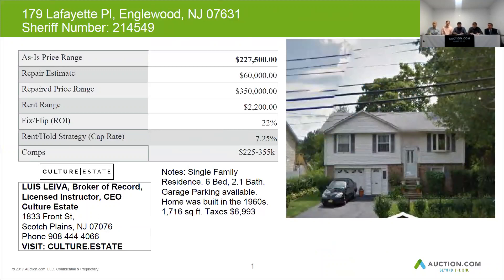For this type of property, the repair estimate is about $60,000. You can look to get the ARV up to about $350,000. Fix and flip on this property, you'd net about 22% of your cash. Rents on this property — rent is about $2,200 in this county, in this town in Englewood. Comps are anywhere between $225,000 and $355,000.